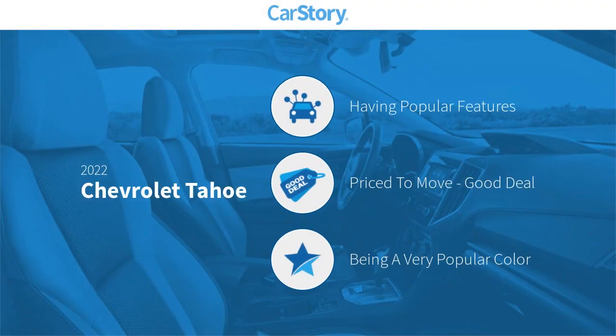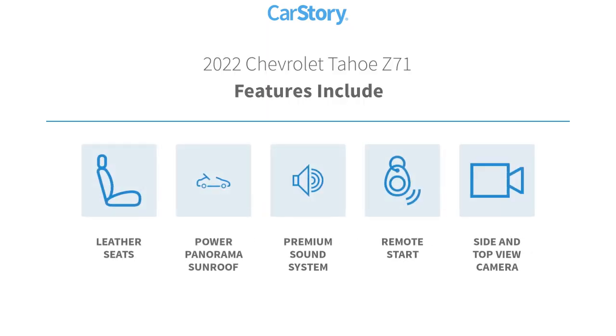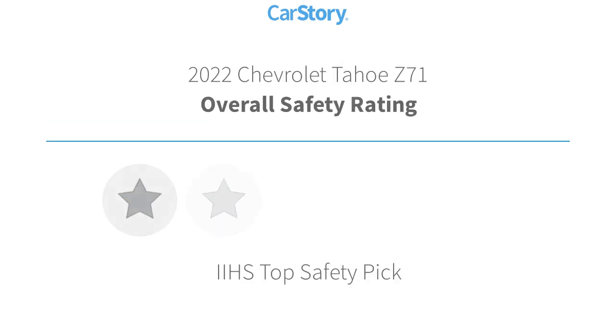Car Story research indicates this vehicle as having valuable features in high demand — a good deal. Features also include leather seats, power panorama sunroof, premium sound system, and remote start with these ratings.